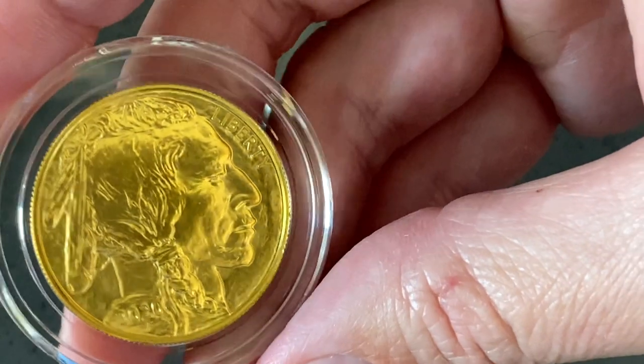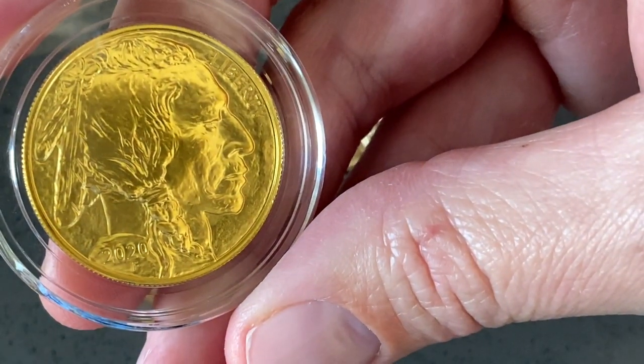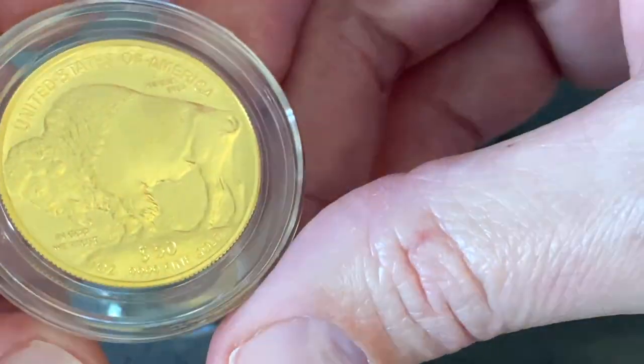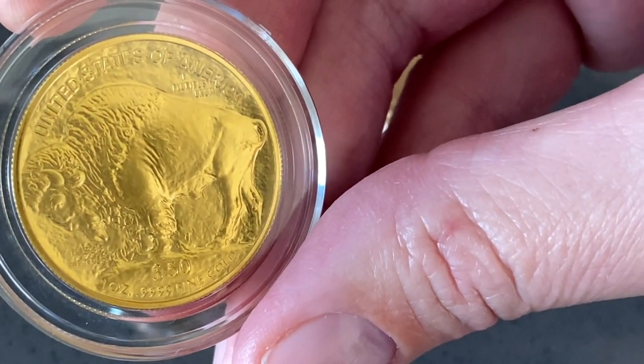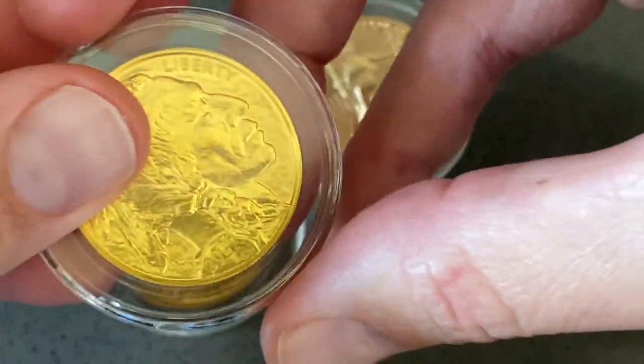None of this is scheduled to happen on the Buffalo, and I think that's fine for now. I actually really like just how rugged the Gold Buffalo is, and I know a lot of people will like that as well — they'll want to continue with the coin that maybe doesn't have some of this new technology applied.